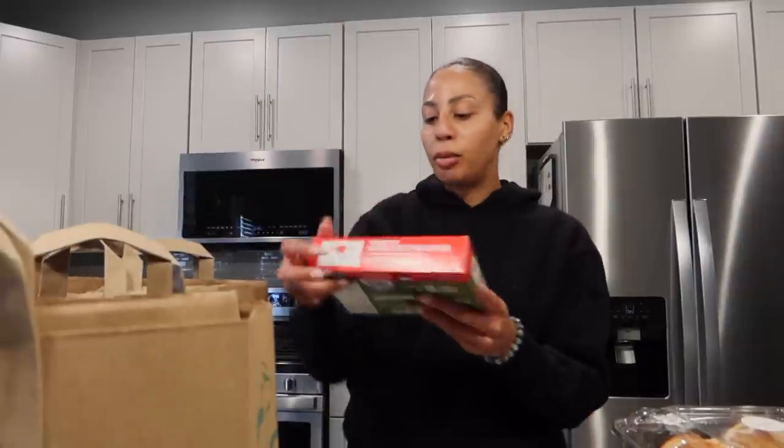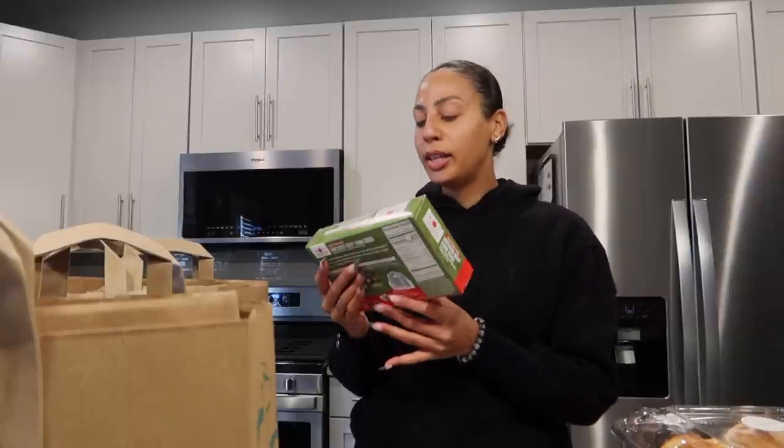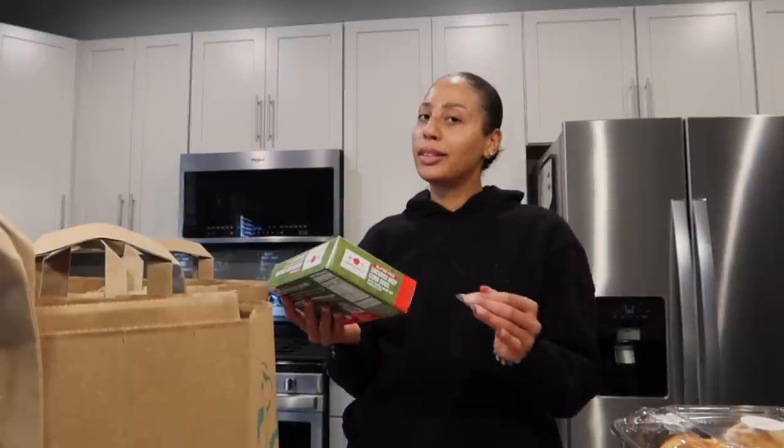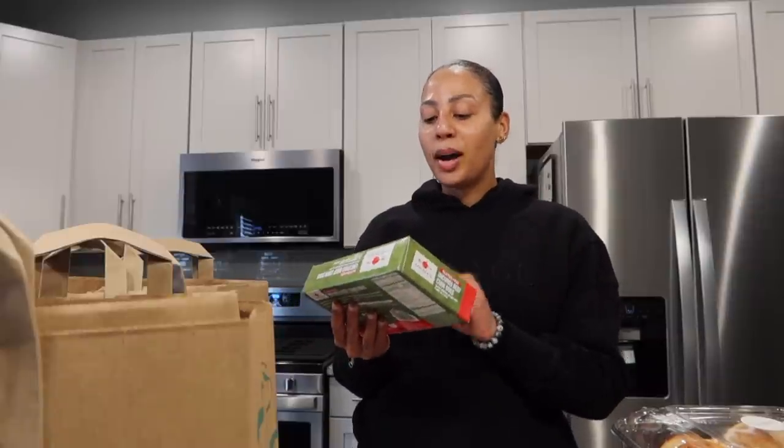I wanted to try this out because I like the Applegate brand so much. These are gluten-free uncured beef corn dogs — not the healthiest. I also went to the store hungry, but I want to try these out.